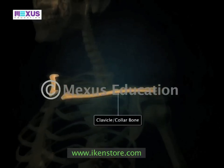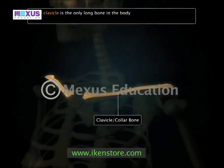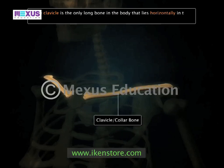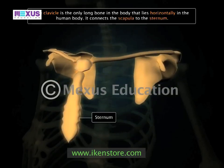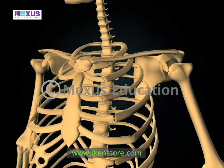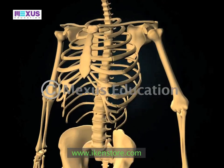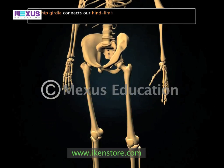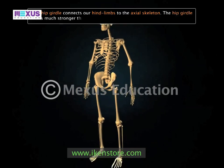The clavicle is the only long bone in the body that lies horizontally. It connects the scapula to the sternum. While the shoulder girdle connects our forelimbs to the axial skeleton, the hip girdle connects our hind limbs to the axial skeleton.